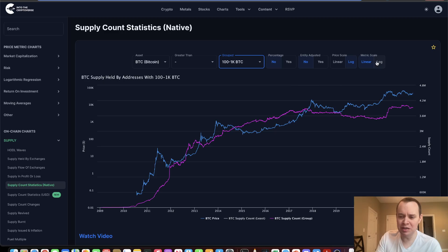If you look at 100 to 1,000 Bitcoin, this one's somewhat interesting because it actually did go up during this phase. It could be institutions, or it could just be larger wallets consolidating into smaller wallets. One of the things to note is that it hasn't done anything of consequence since then. So perhaps if you are looking for a sustained leg higher at some point, it might be nice to see this one moving up as well.